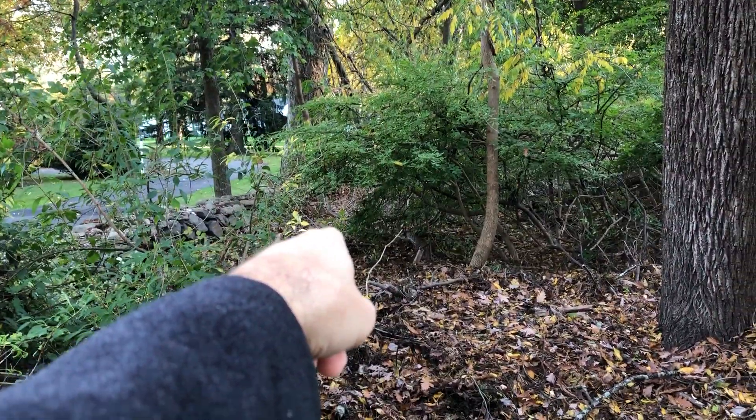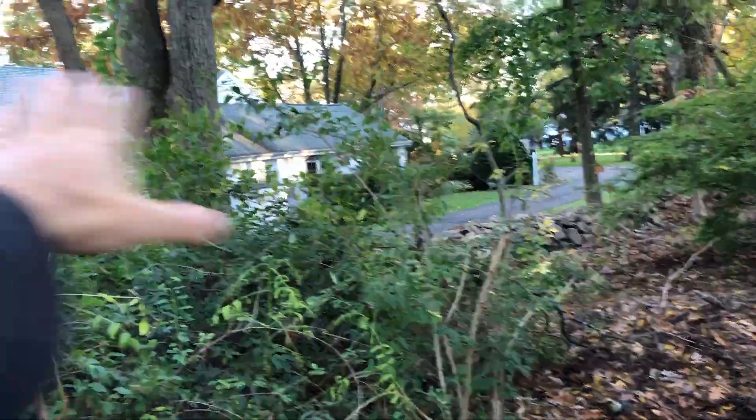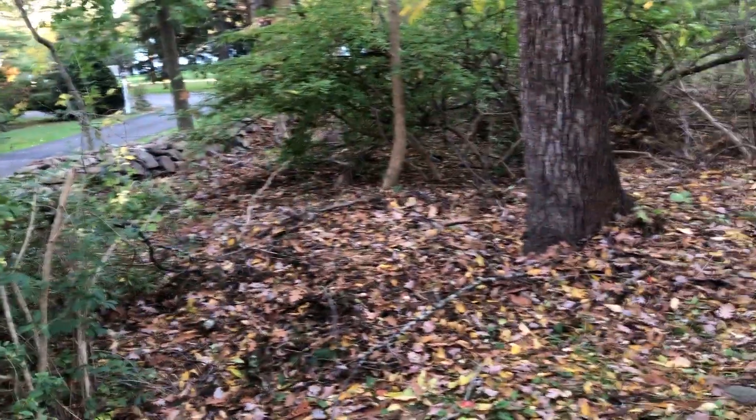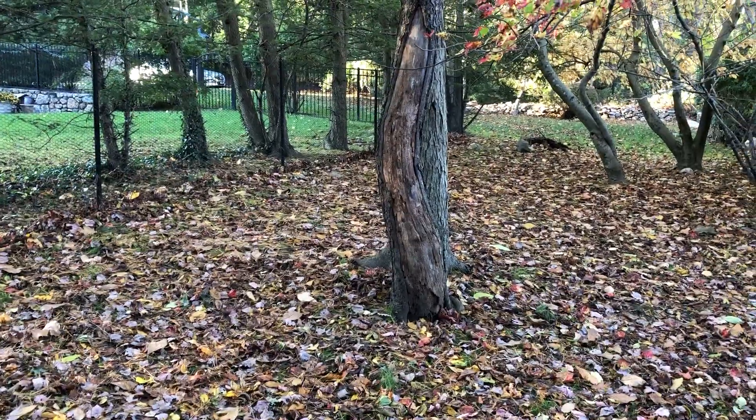Kind of like over here and then running down to there — and then you get privacy when you're up in your house looking all the way over. That blocks this whole house. So that might be, if you're going to go down this route, your best option.